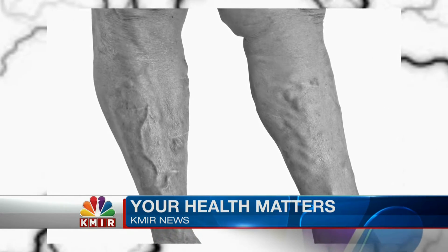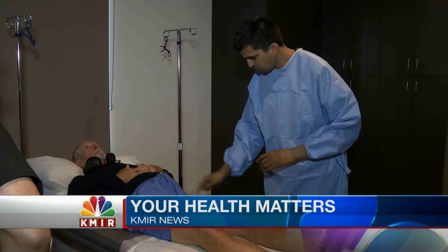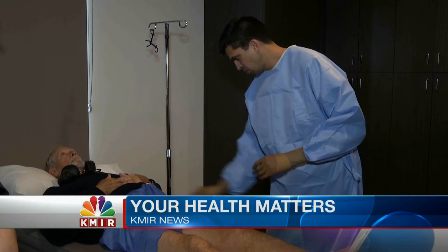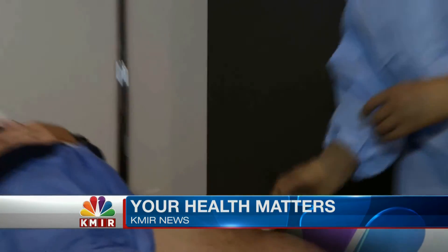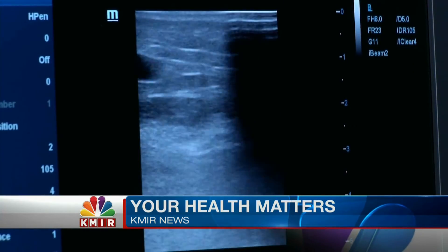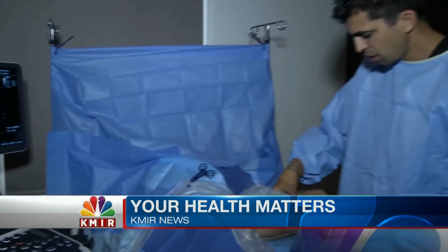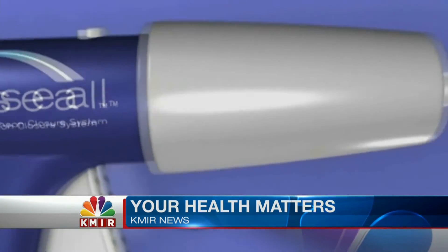Usually the blood should be getting pumped from the legs back up to the heart through a system of valves. But when those valves become leaky, the doctor says, that can lead to blood pooling in the legs and visible varicose veins. That's why it's important to get screened if you're having symptoms such as heaviness and swelling in the legs. An ultrasound can identify whether you have an underlying circulation problem and whether you'd be a good candidate for the VenaSeal procedure.